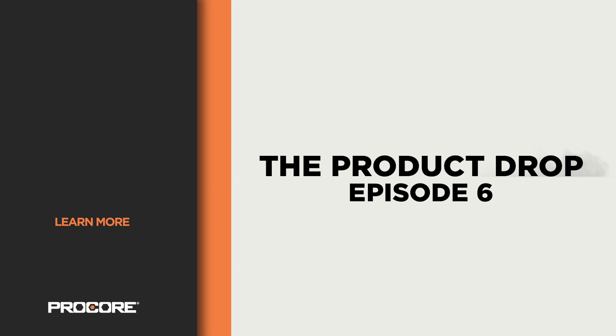You're welcome. Make sure to keep your Procore app up to date so you can access all of our latest features. Thanks for watching The Product Job. We'll see you next time.